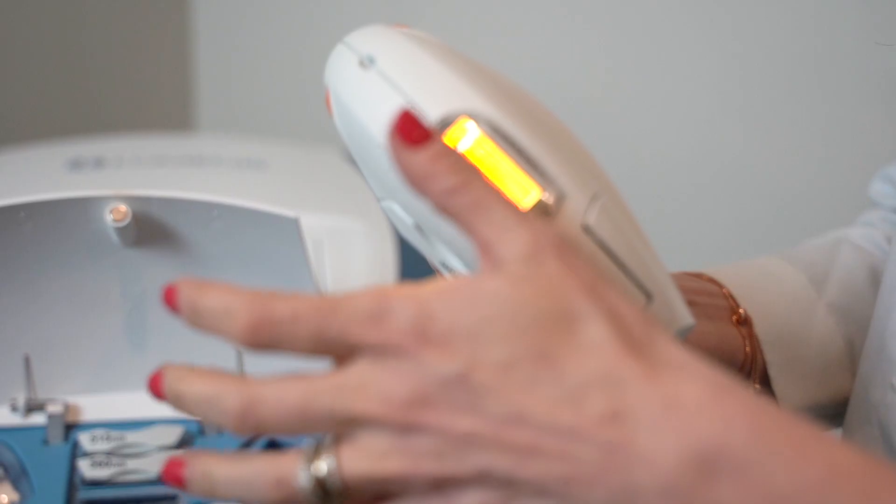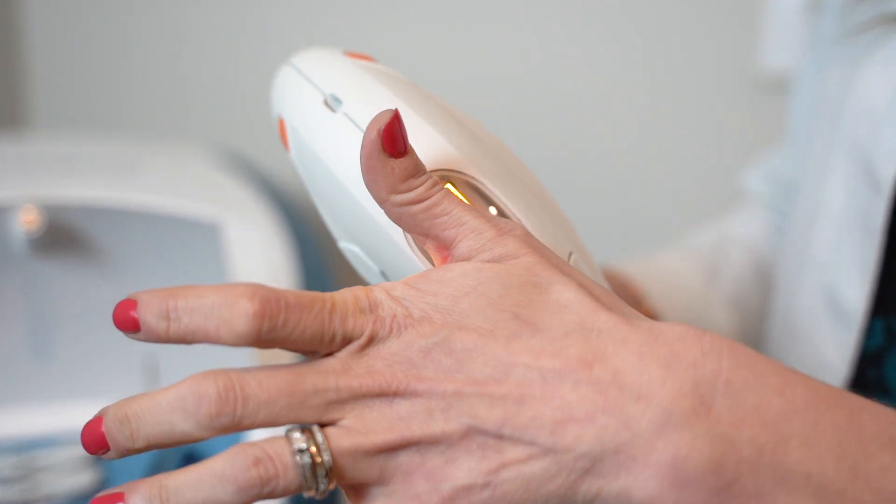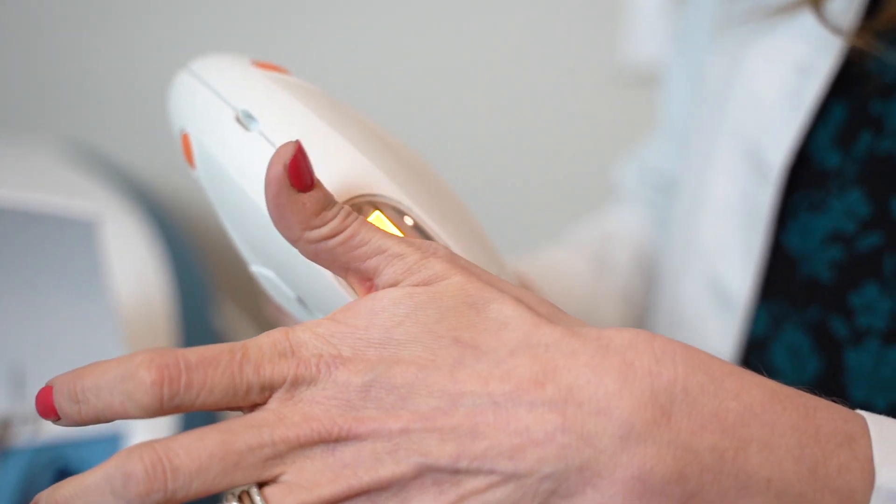Let's talk about the types of light therapies to help you choose the one that's best for you. First we have intense pulse light. Lumenis received FDA clearance for their OptiLight device earlier this year in 2021. Intense pulse light has been used for over 20 years with over 50 studies demonstrating its efficacy in dry eye disease.